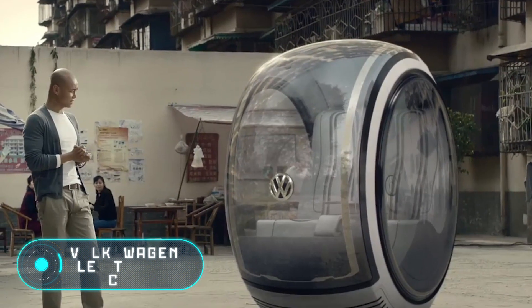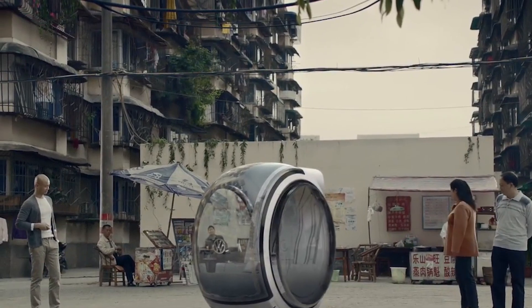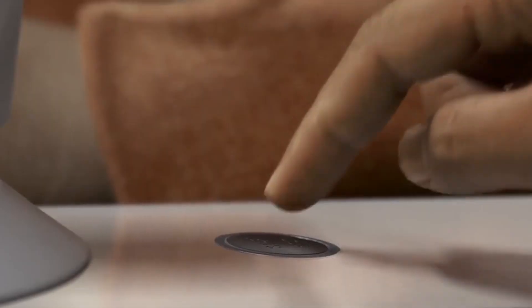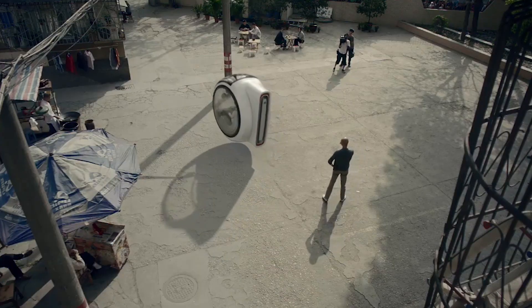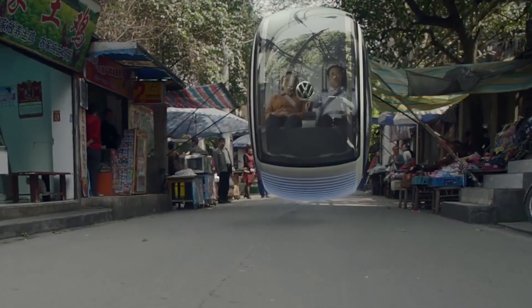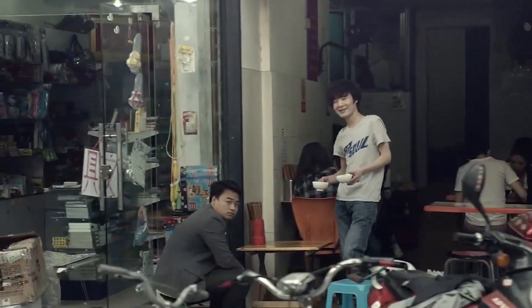Volkswagen Levitating Car. Automotive concerns often experiment and present their concept cars of the future. One of these technological fantasies is this vehicle presented by the German company Volkswagen. This two-seat vehicle, according to the plan of the creators, should move using levitation. The car will be able to move on electromagnetic roads, hanging in the air at a short distance from the ground. At the same time, this concept is not an attraction for an amusement park, but one of the options for a car of the future, accessible to anyone.